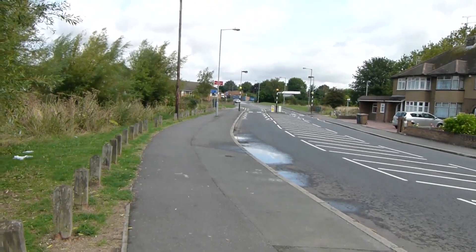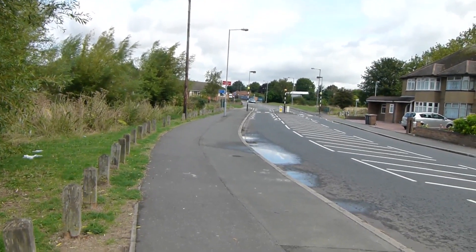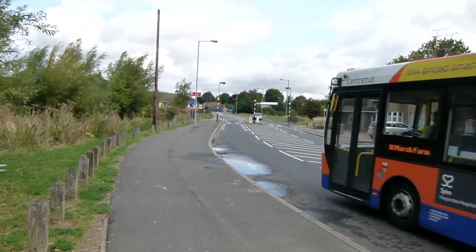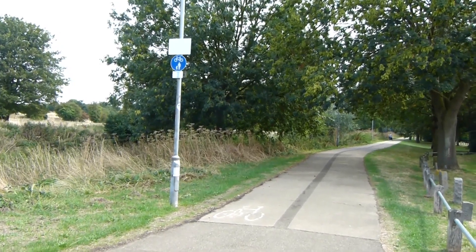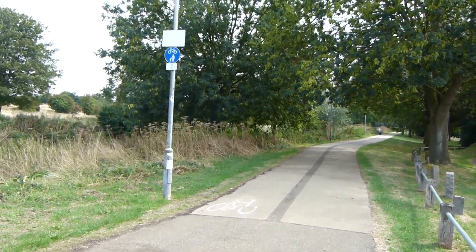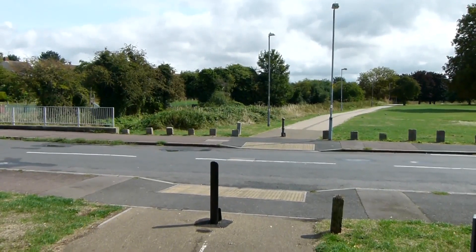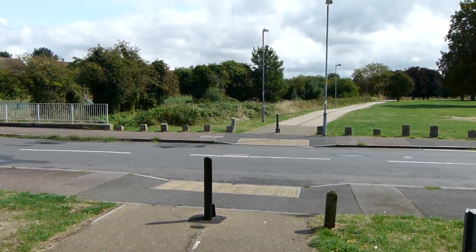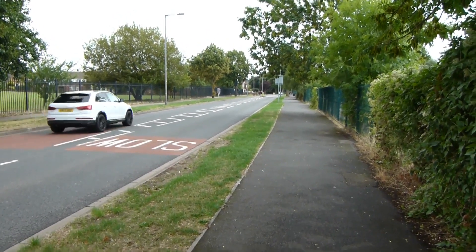We now come to Neville Road where Lee Valley Walk turns left. After a few yards along the road, Lee Valley Walk turns right down this path, following the River Lee again. We cross this road and carry on along the path ahead. Lee Valley Walk now heads along Riddy Lane.